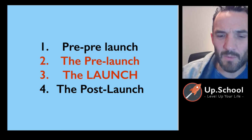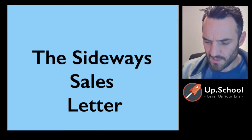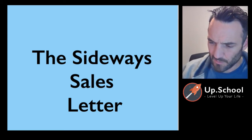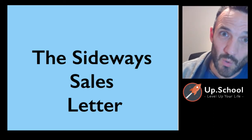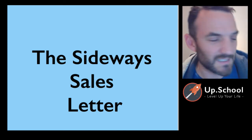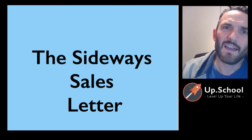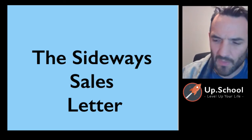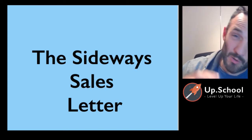I want to cover that on Wednesday in the webinar, and also the sideways sales letter, which is really interesting. Jeff Walker goes into quite a bit of detail about it in chapter four of the book. Basically, it's how you structure your email sequence without being too salesy — getting people interested — and it comes back to that three-point video plan and those emotional triggers. There are three videos in the sideways sales letter, and they tell a story about your product and your launch.